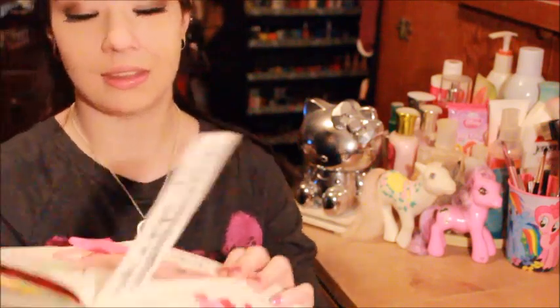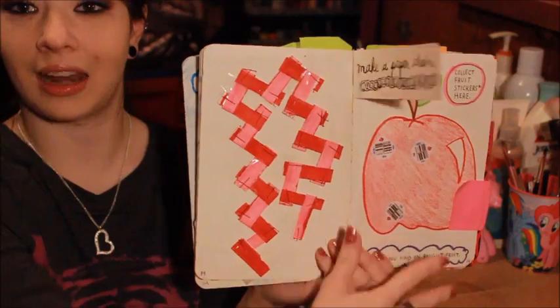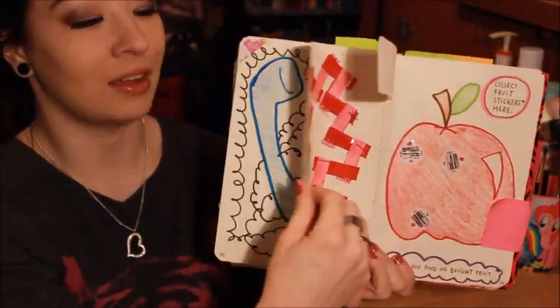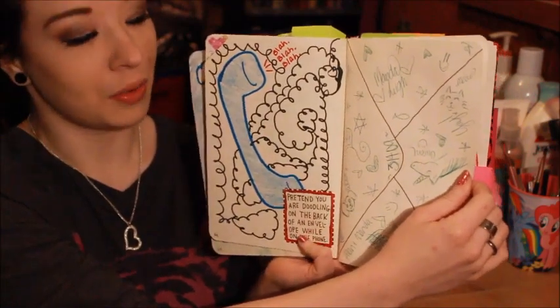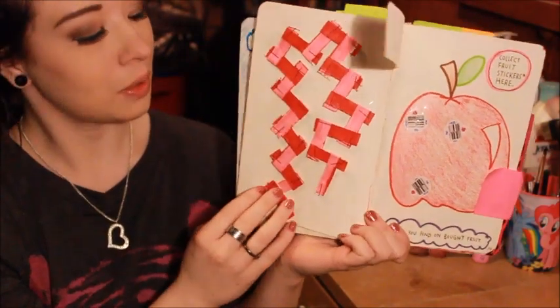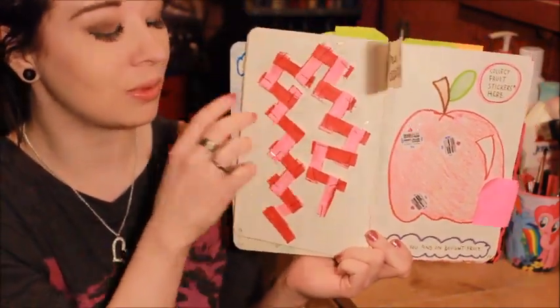The first one I see is this page right here — the paper chain page. I had to cut it out and everything and I made this paper chain. I just taped it to the back of my 'tuck on the phone and draw on an envelope' page. There was no design purpose or anything to it — I just did the pink and red with marker.